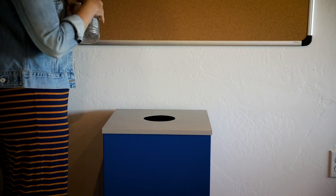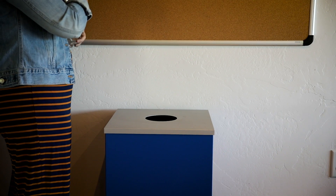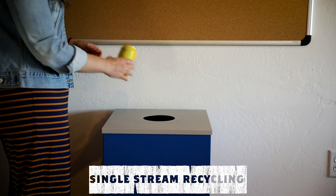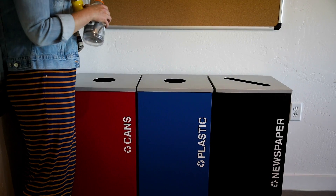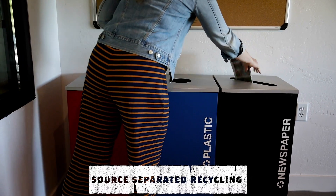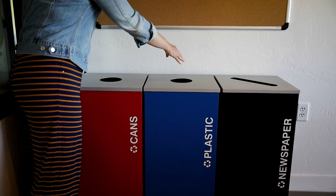Many communities around the world allow you to put all of your recycling in the same bin with no need to sort — that's called single stream recycling. Single stream is easy, but it creates a very dirty product that is hard to recycle. The way we recycle here in Teton County is called source separated recycling. Source separated creates a much cleaner product that is easier to recycle and is in higher demand.